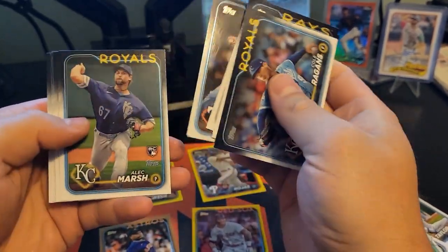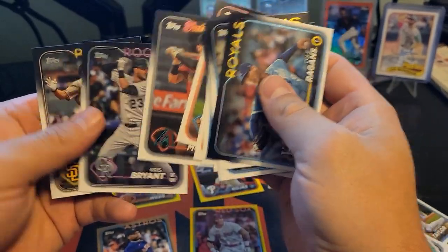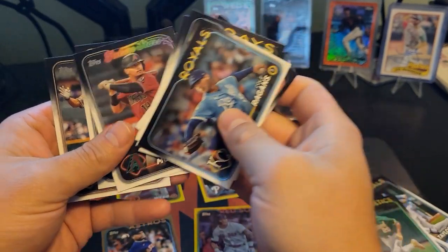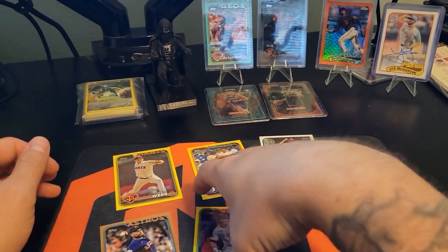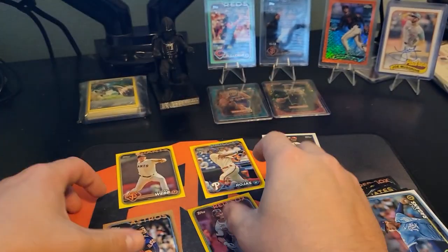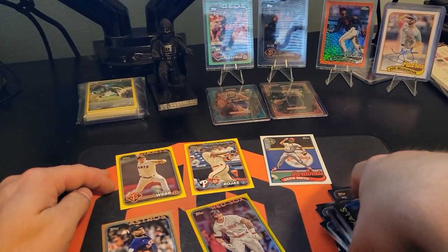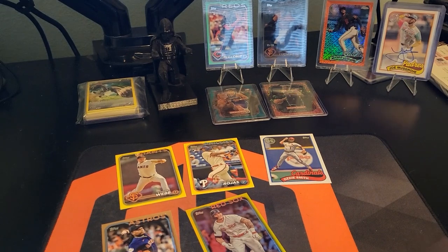Just more base — nothing crazy in that one. But hey, Future Stars Gabby, we'll take that. We'll take a gold foil — that's fun — and a numbered, and then a yellow variation of one of the good rookies out of this class. So right on.